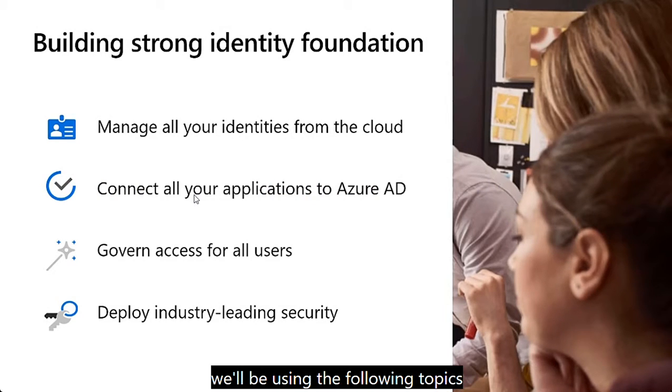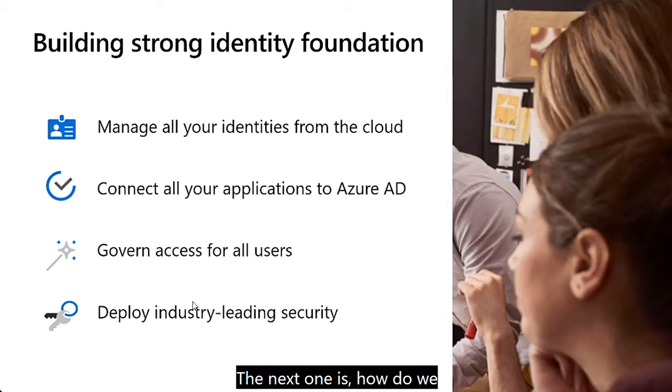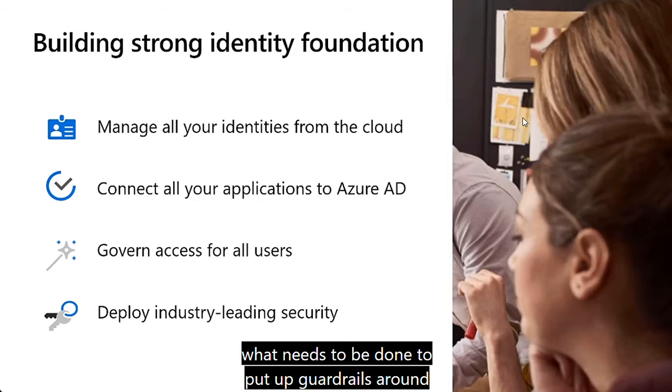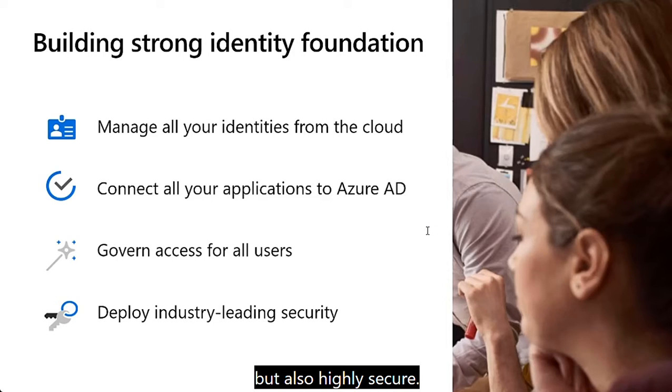For our conversation today, we'll be using the following topics to frame everything around Azure AD: how do we get identities into the directory, how do we integrate all of our apps and resources, what needs to be done to put up guardrails around identity and govern the service and users, and of course, if we're putting all of our apps and service authentication into Microsoft's hands, it needs to be not only highly available but also highly secure.